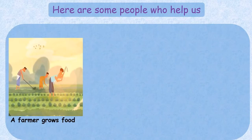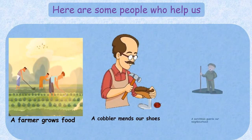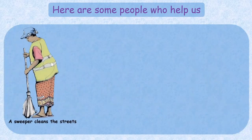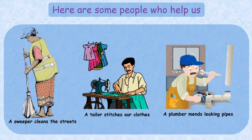A farmer grows food for us. A cobbler mends our shoes. A watchman guards our neighborhood. A sweeper cleans the streets. A tailor stitches our clothes.